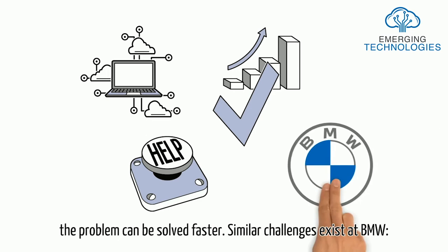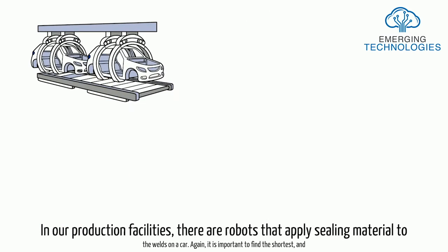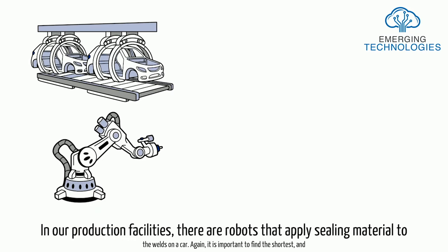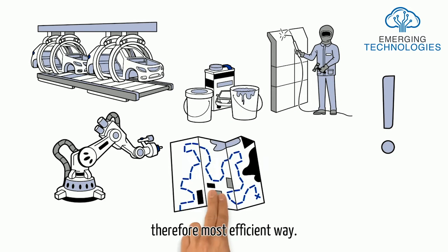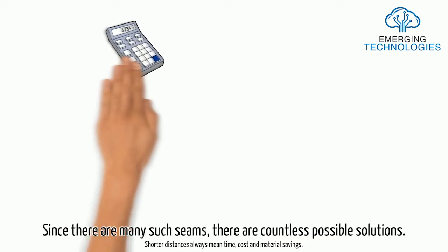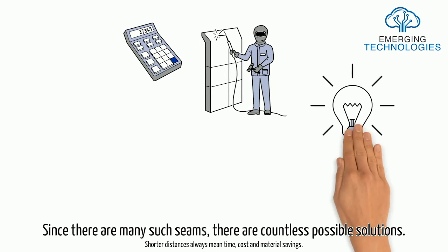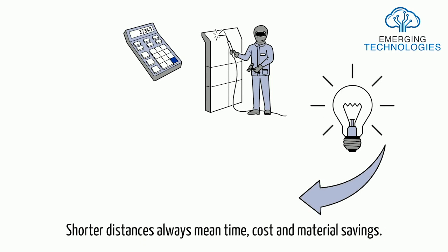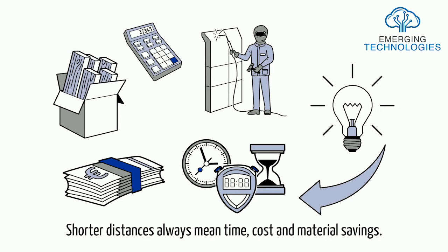Similar challenges exist at BMW. In our production facilities, there are robots that apply sealing material to the welds on a car. Again, it is important to find the shortest and therefore most efficient way. Since there are many such seams, there are countless possible solutions. Shorter distances always mean time, cost, and material savings.